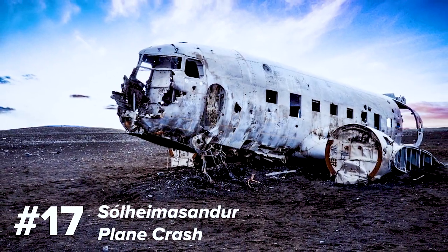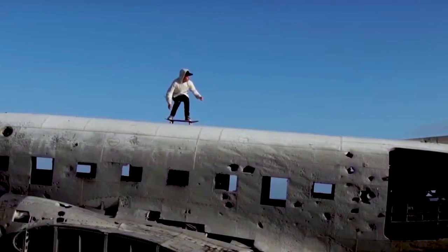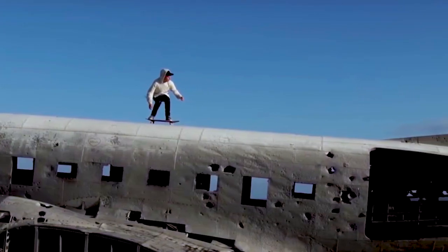Number 17 is the abandoned plane crash on the beach. There is an actual name to it but we're not even gonna attempt to pronounce it — just check out the article or the checklist. It's located along the southern coast of Iceland. It's a 40-year-old abandoned plane literally on the beach. If you're a fan of Justin Bieber's 'I'll Show You' video — he's skateboarding on top of it — head over there for some epic Instagram pictures!